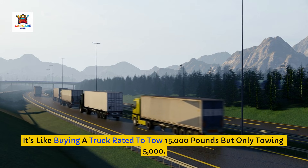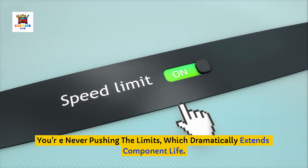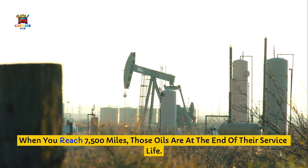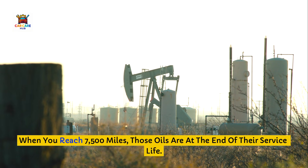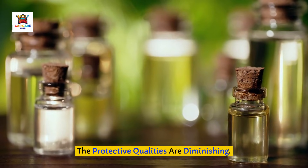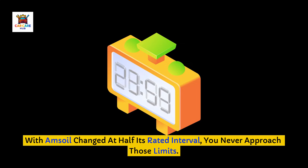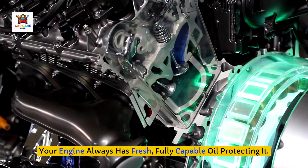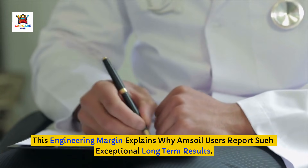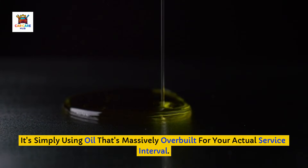It's like buying a truck rated to tow 15,000 pounds but only towing 5,000 — you're never pushing the limits, which dramatically extends component life. Compare this to oils designed for 7,500 to 10,000-mile intervals: when you reach 7,500 miles, those oils are at the end of their service life. Additives are depleted, the base oil has oxidized, and the protective qualities are diminishing. With Amsoil changed at half its rated interval, you never approach those limits — your engine always has fresh, fully capable oil protecting it. This engineering margin explains why Amsoil users report such exceptional long-term results. It's not magic; it's simply using oil that's massively overbuilt for your actual service interval.